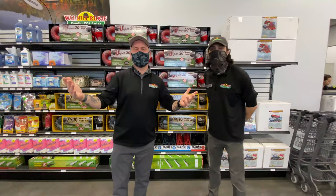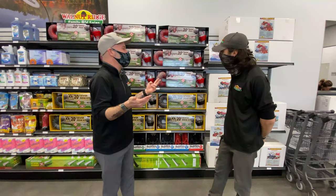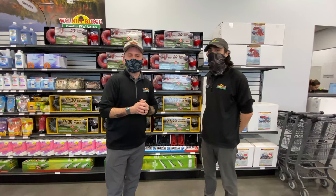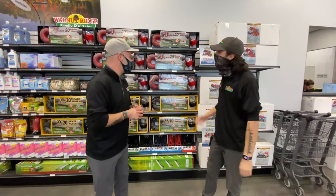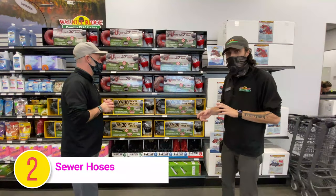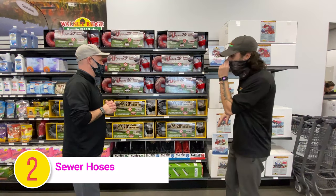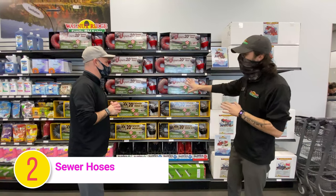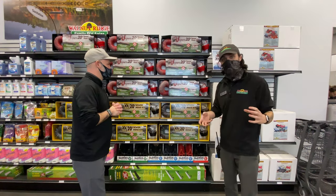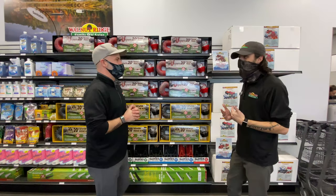We are standing in front of number two — a really crappy topic, but an important one. This is your sewer hose. Fittings on all your campers are going to be the same, so it doesn't matter what brand you go with — it's going to hook up. The dump stations are always the same too. Sewer hoses are pretty much universal, so brand is all you're looking for. We highly recommend a 20-foot section because if you don't need all 20 feet, you can break it down into a 10-foot section, which makes it a lot easier.